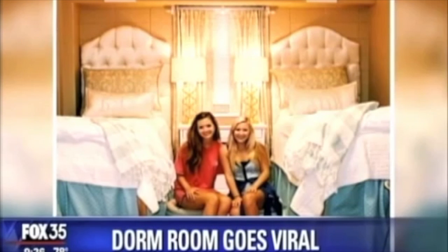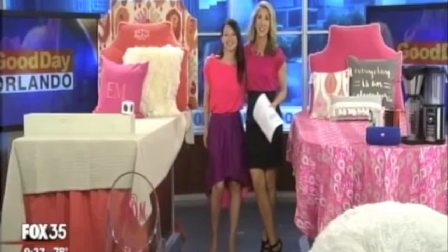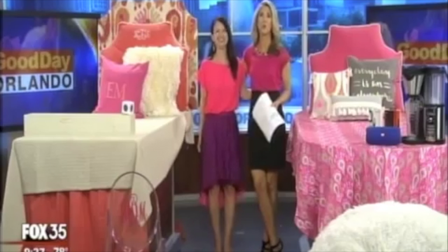Two Ole Miss students are going viral for their epic dorm room. This was posted on Instagram — it shows two college freshmen sitting in what looks like a palace instead of a typical dorm room. So how can you help your kids transform their room as they head off to college? Jamie O'Donnell, Event Lifestyle Expert with JVO Co., is joining us this morning to talk about how to make your dorm room feel awesome.